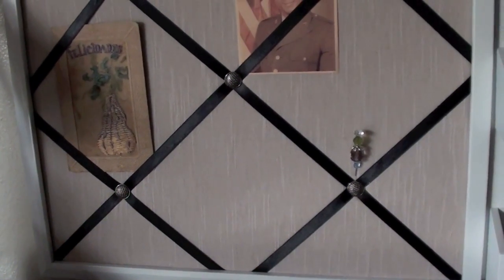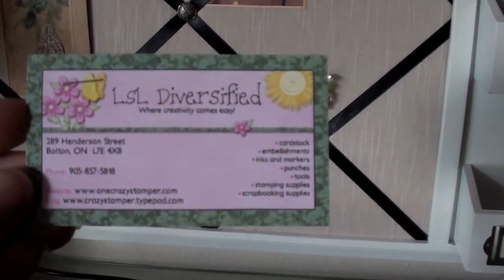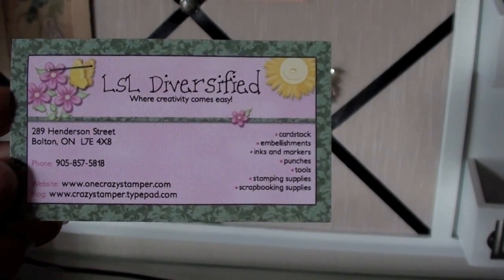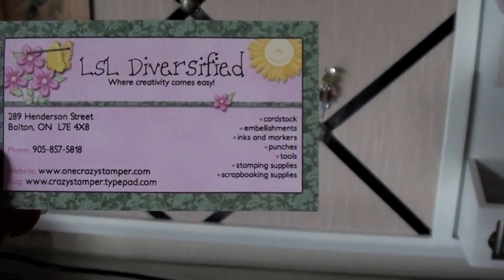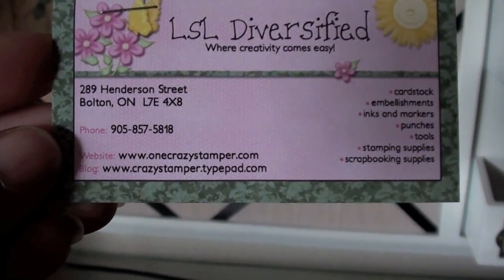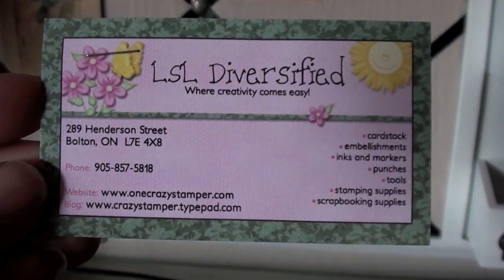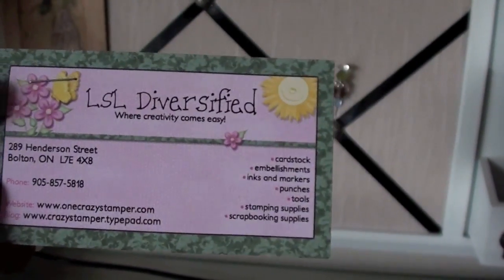Hi everyone, it's Kiki and I got a package in the mail today. You'll have to forgive me, the lights are going really quick since it's almost nighttime over here. It's from LSL Diversified — where creativity comes easy — and they're in Bolton, Ontario. I found them online through another YouTuber.